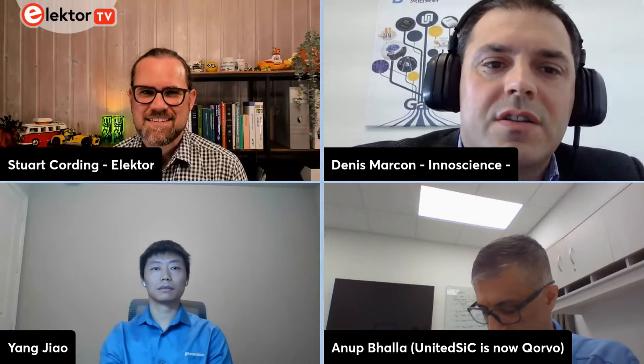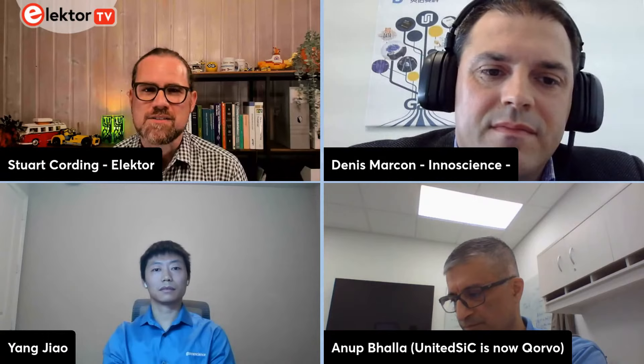Last year we became international and are now giving our devices to the world. My role is general manager of InnoScience Europe, taking care of customers in Europe and making sure we serve them well with GaN technology. And Yang Zhao, also from InnoScience — my role currently is senior manager for product design and definition engineering. I came from a power supply background and have been working in both silicon carbide and GaN nitride work.